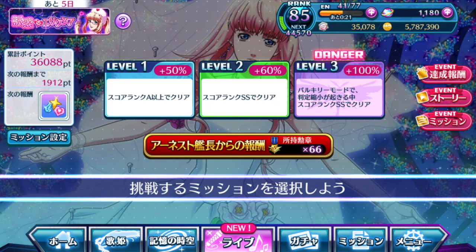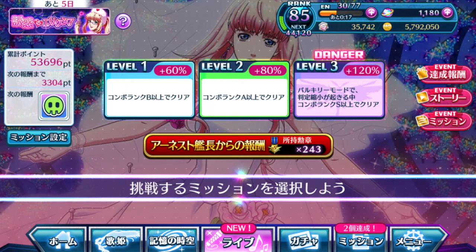The third set of missions requires you to end the life with a specific score rank. As you can see, level 3 has a higher percent boost compared to the Chou Utahime versions. All you have to do is finish the song with the required rank — double S in the highest tier — and you clear the mission.